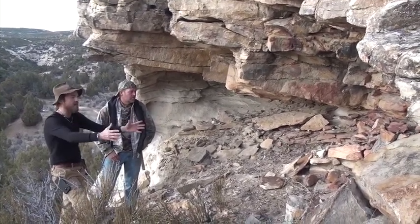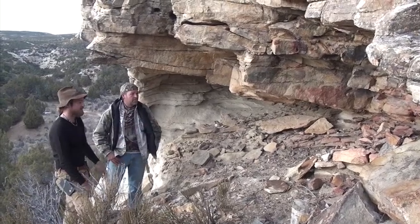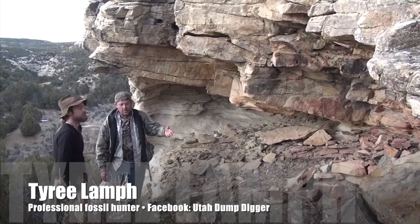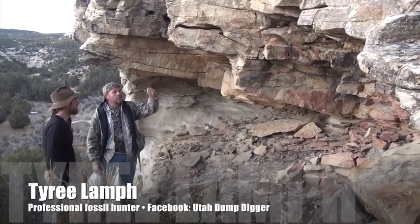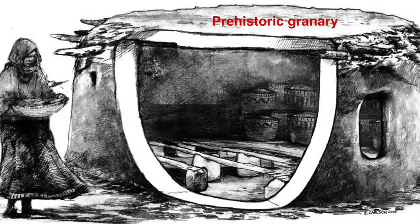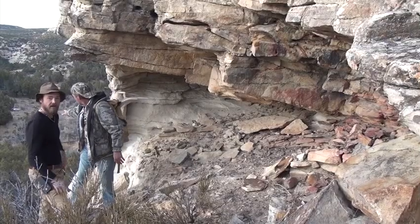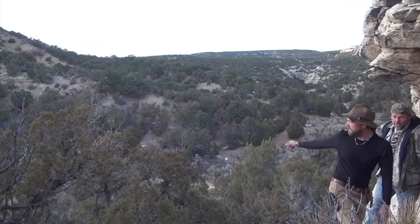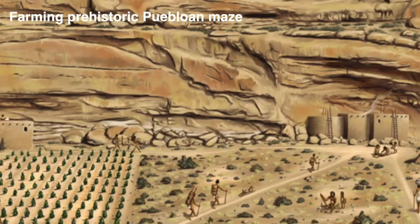Ty, what do we got here on the side of this cliff? What we have is an old Indian granary. You know, 1,200 to 2,000 years ago the overhang would have been a little bit more sheltered, these would have been intact, completely round, they would have had a cap, and they would have been rodent proof and watertight. Down here in the meadow, they would have been growing their corn and storing it here to keep it safe through the winter.